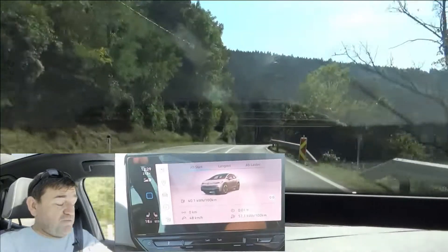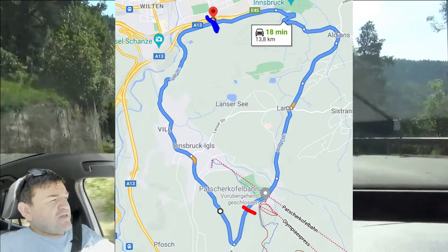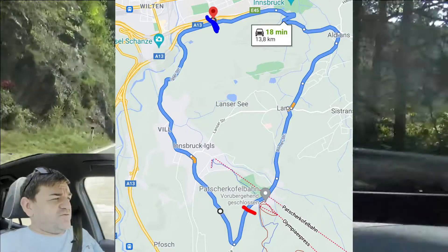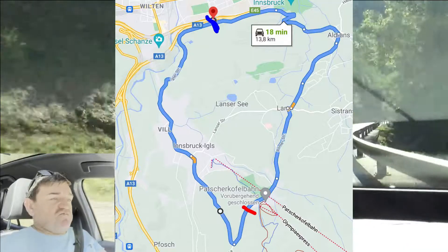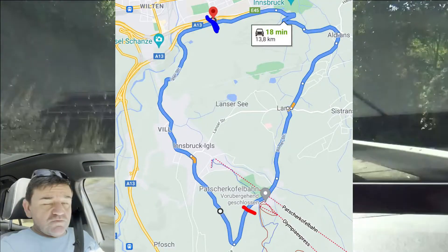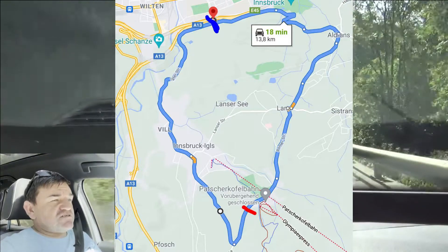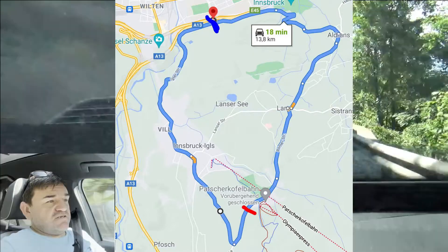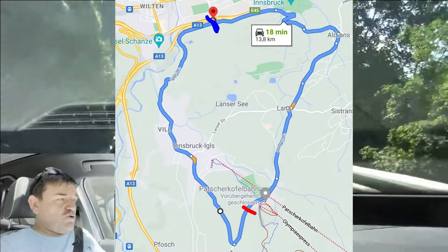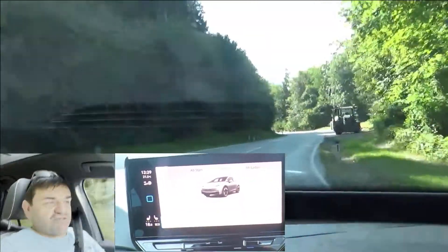Here I show you the loop we're doing — twice clockwise and twice anticlockwise. At the blue marking, at the lowest point, there is a roundabout where we change direction every time. The loop is 14 kilometers, 9 miles long. The eastern part is a bit longer and therefore flatter. The western one, where we are going up now, is a bit steeper. The highest point is at the red marking. We have around 500 meters or 1,500 feet of elevation. Overall, this adds up to 2,000 meters or 6,000 feet up and down.